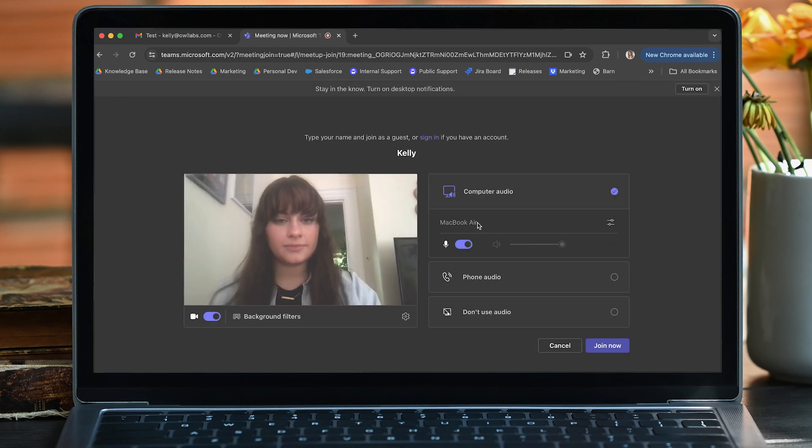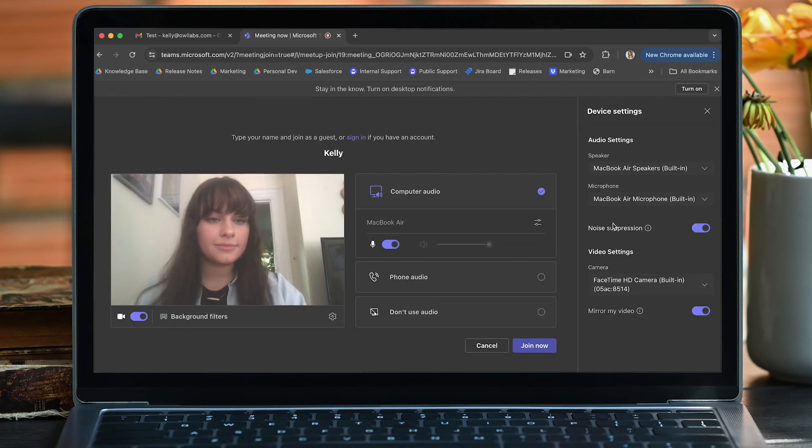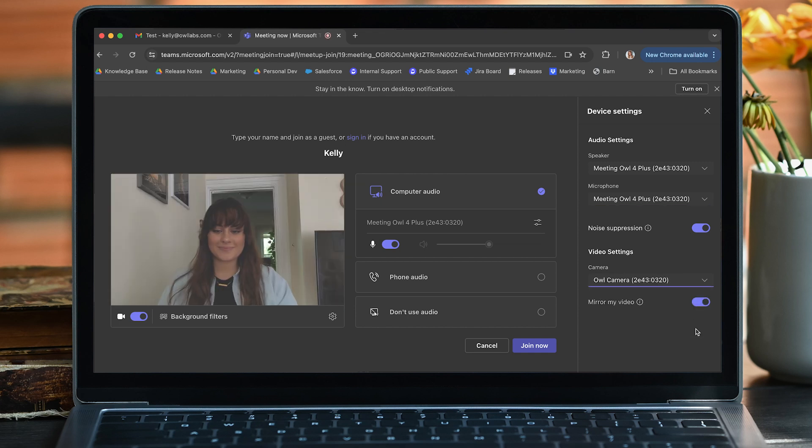The Owl seamlessly integrates with virtually any web-based video conferencing platform, whether that's Microsoft Teams, Zoom, Google Meet, WebEx, or otherwise. So just start and join your meetings as usual. Select the Owl as the camera, speaker, and microphone in your platform and you're good to go.